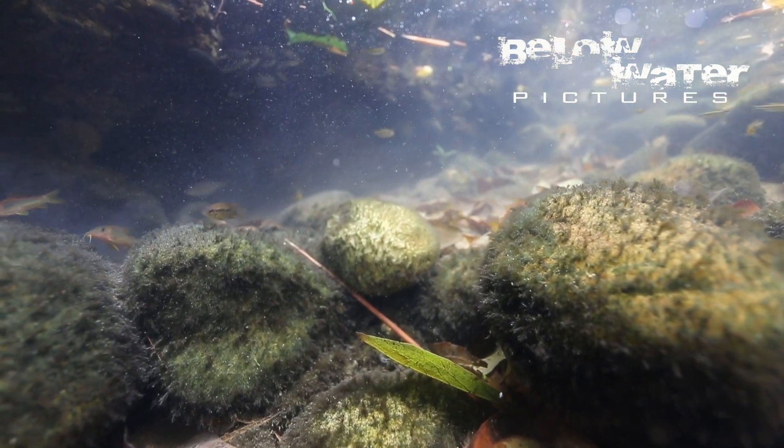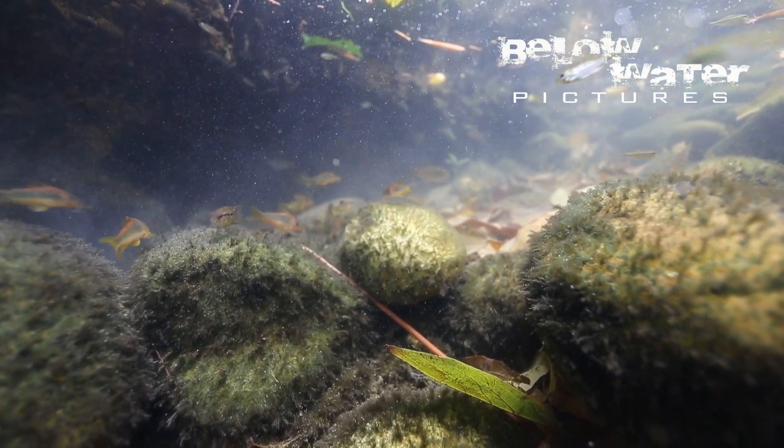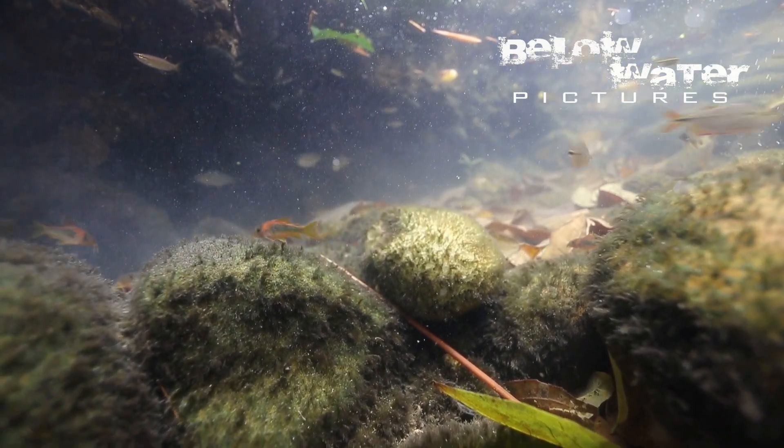Epistogramma fans would like to know that not far south of here, along the mountains, is the range of Epistogramma alecrina, and to the east, in the lowland, is Epistogramma villeta. Check out the video in the description.